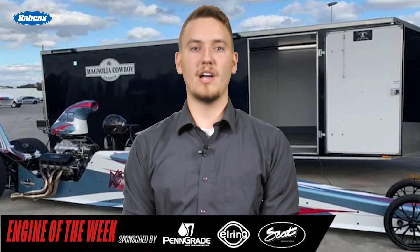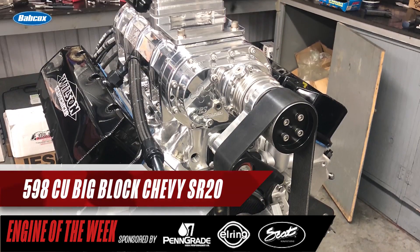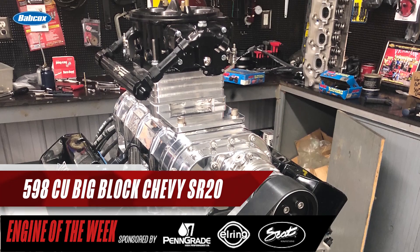Chris Wilson started engine building full-time about 10 years ago and opened Wilson Racing Engines in Lincoln University, Pennsylvania seven years ago. The shop builds drag race engines, dirt car engines, street car engines, and some boat engines — not your mail-order type motors. Wilson Race Engines builds engines for a lot of big-name bracket racers, and the shop focuses on big block SR20 engines that are extremely fast and reliable. It's our Engine of the Week.